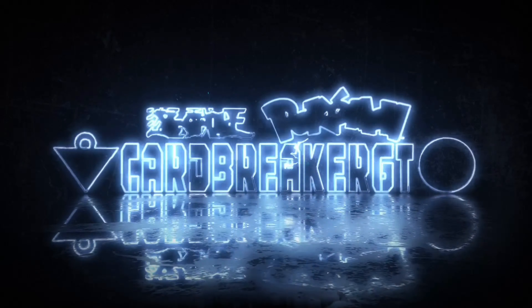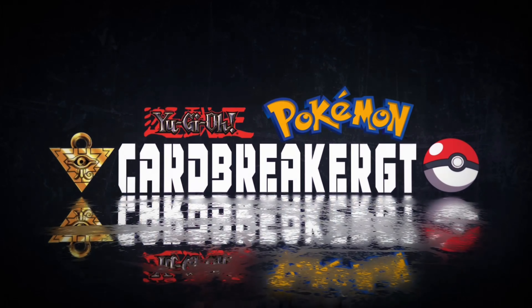Today we review what's inside these massive boxes full of vintage Yu-Gi-Oh cards and collectible items. What's up Breaker Army, I'm Card Breaker. Welcome back to another epic video.